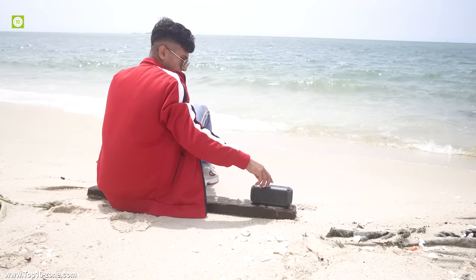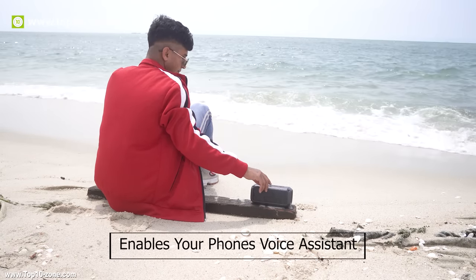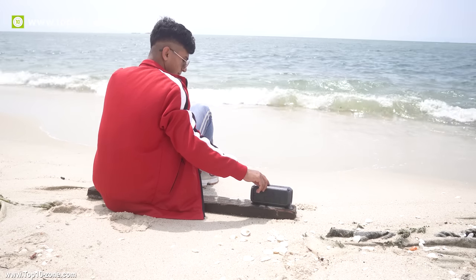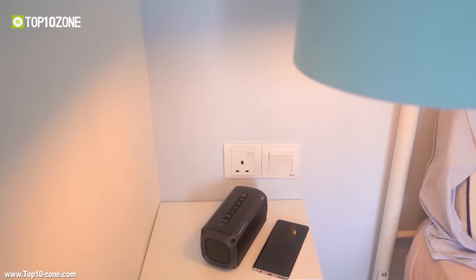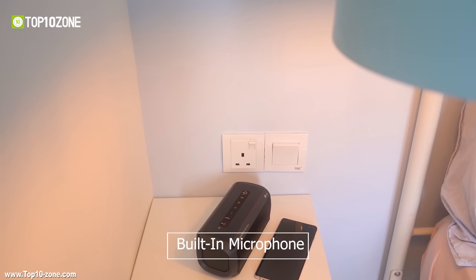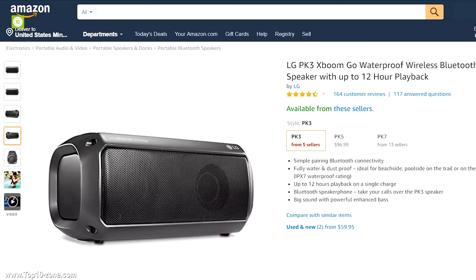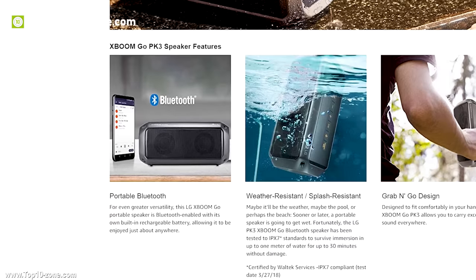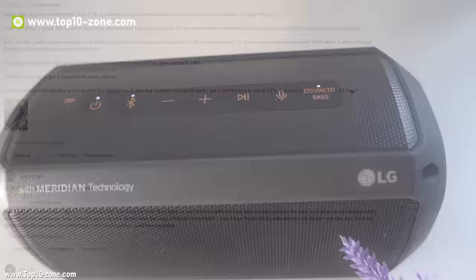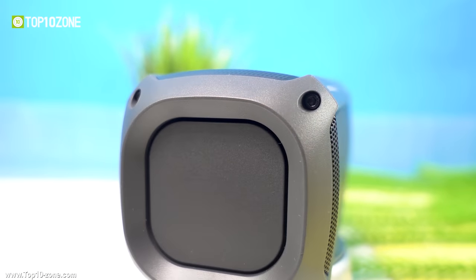With this speaker, you don't have to take out your phone every time, as it has a button that enables your phone's voice assistant — compatible with both Android and iOS. You can also take calls while playing music using its built-in microphone for hands-free calling. The speaker is available on Amazon under $70, has great customer reviews, and is currently considered the best speaker offering excellent value in terms of price.